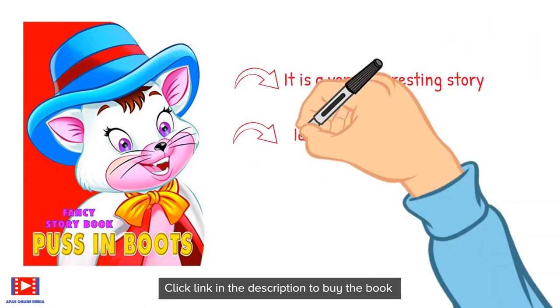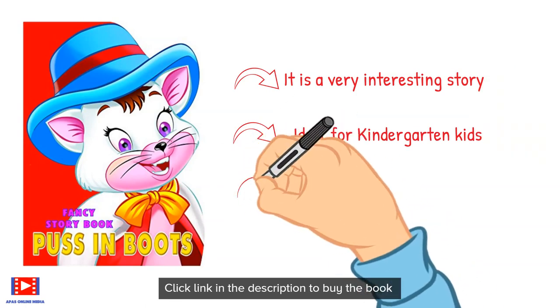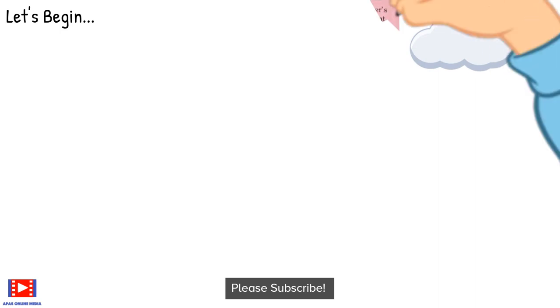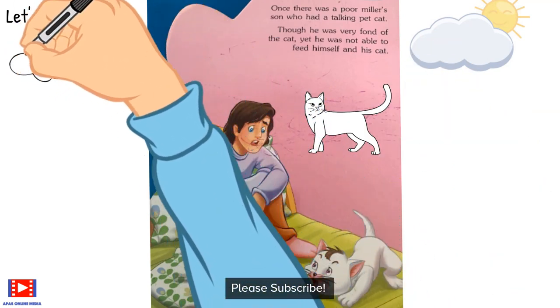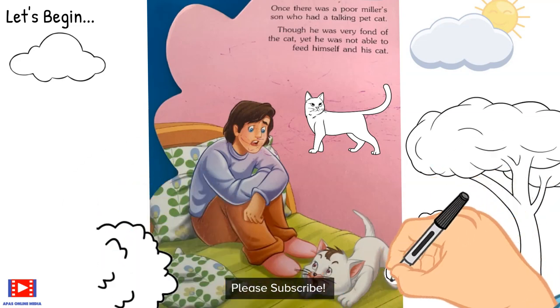It is a very interesting story, ideal for kindergarten kids. This book has good illustrations to make it lively. Let's begin. Once there was a poor miller's son who had a talking pet cat. Though he was very fond of the cat, he was not able to feed himself and his cat.